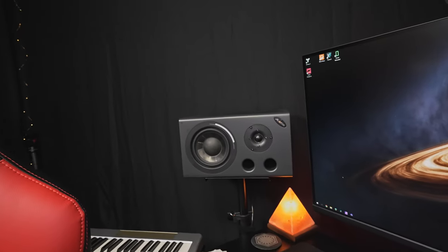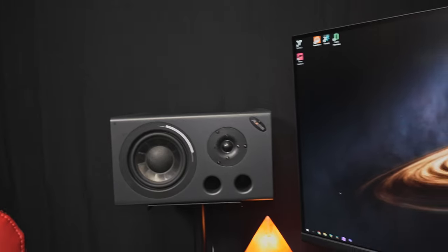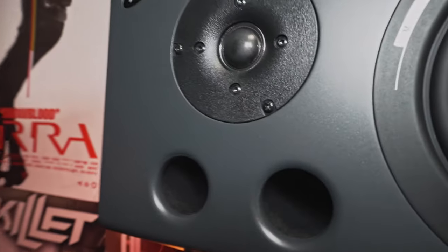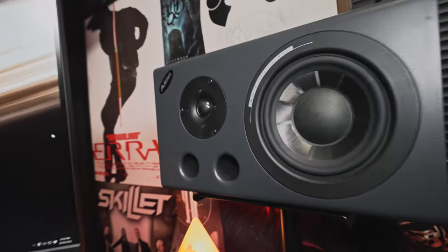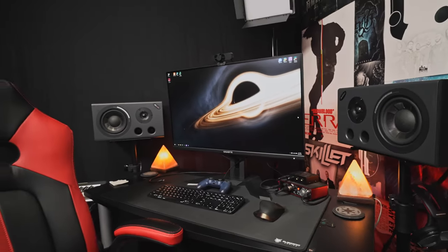They're a fairly flat response, although in this room they do sound rather bassy because it's a very small room. But you do have the ability to plug these holes if you need to cut down on bass frequencies. I've gone back and forth with it and lately I've just kept them unplugged because I do like the extra bass in this room, especially for gaming — it sounds pretty cool.